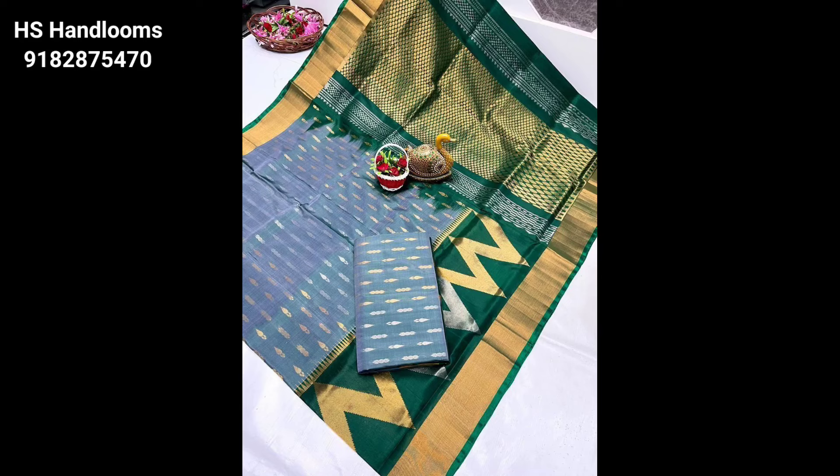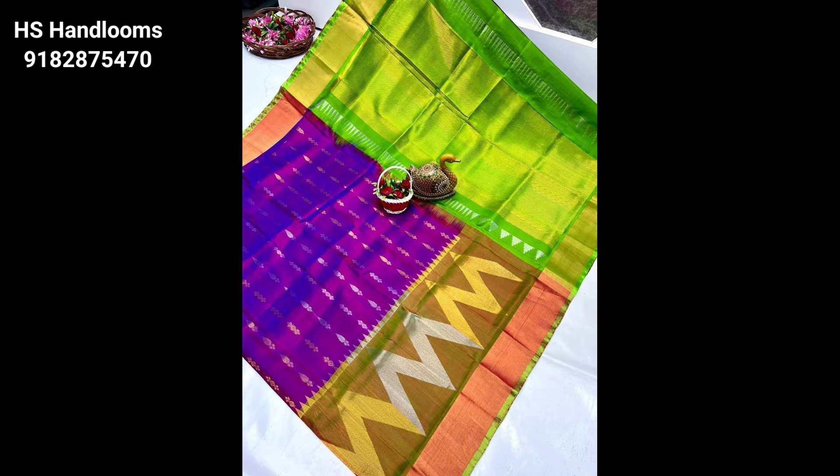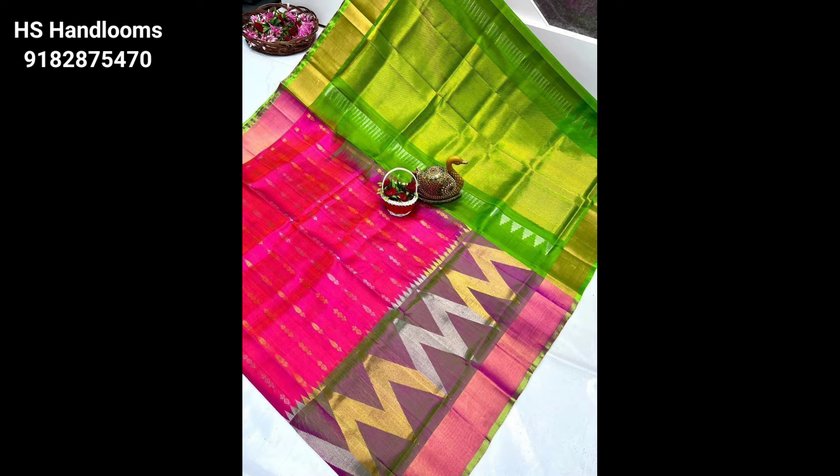Hello everyone, welcome to our channel. Friends, we have the latest and beautiful sari collection. This is the wedding season and today we are looking at a light white material. Today's video is the best video — we have new varieties of sarees.